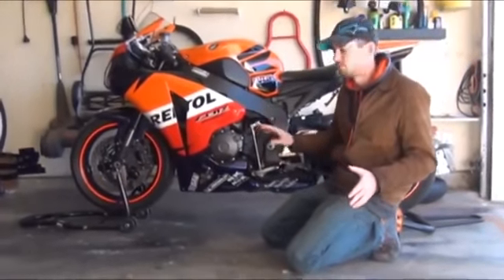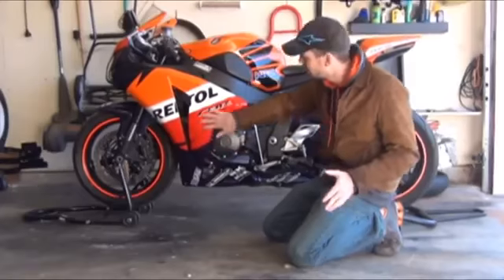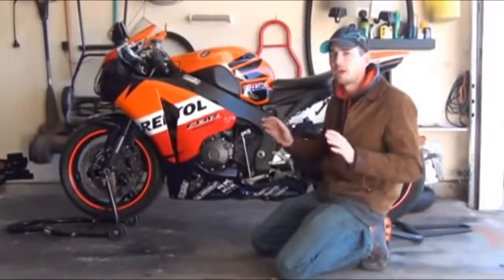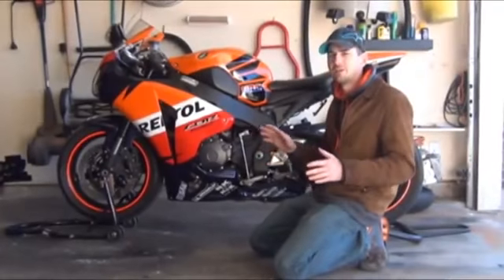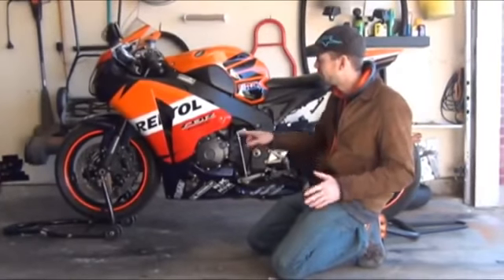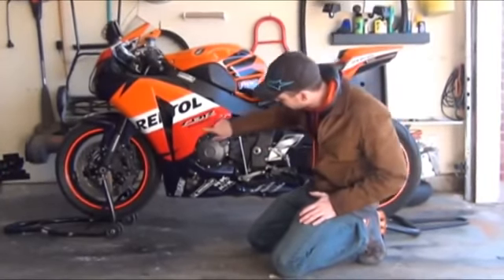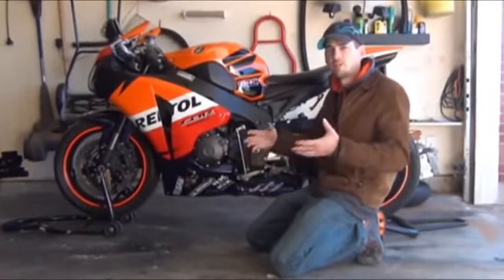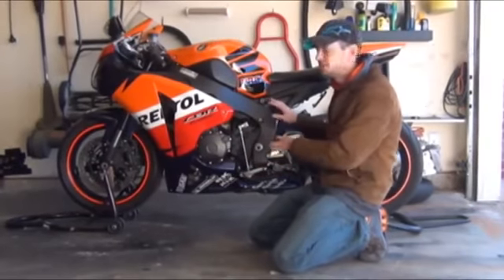The first fault being what I mentioned before — the fairings. If you ever have an off-the-motorcycle experience and your bike ends up on the ground, you're going to have a pain trying to get these fairings off and back on in a straight manner. The system is not very good and it all seems like they just kind of threw it around their awesome frame and engine design — and it is an awesome frame and engine design.